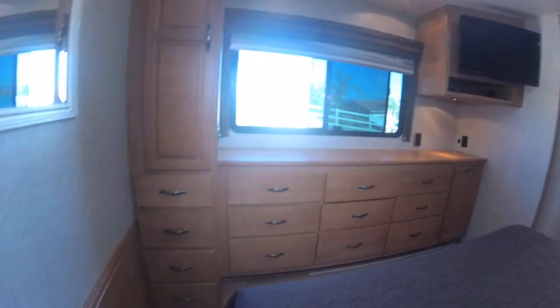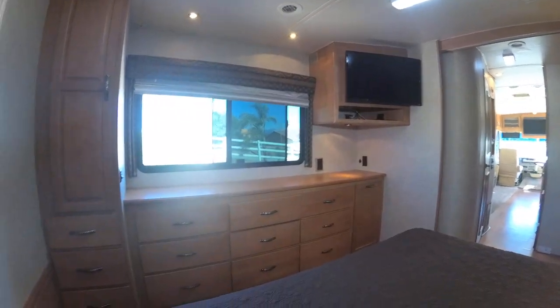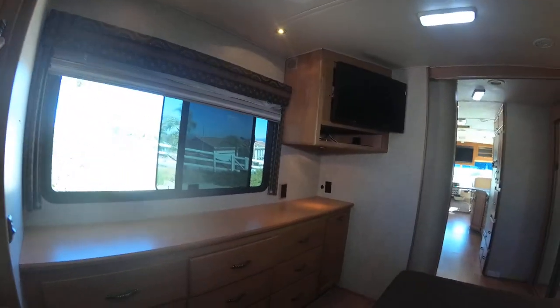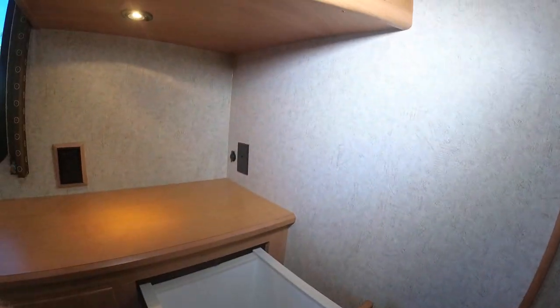Looking at the storage here — it's got 14 drawers and a wardrobe closet. It's also got a newer Vizio TV that's been updated, and a clothes hamper.